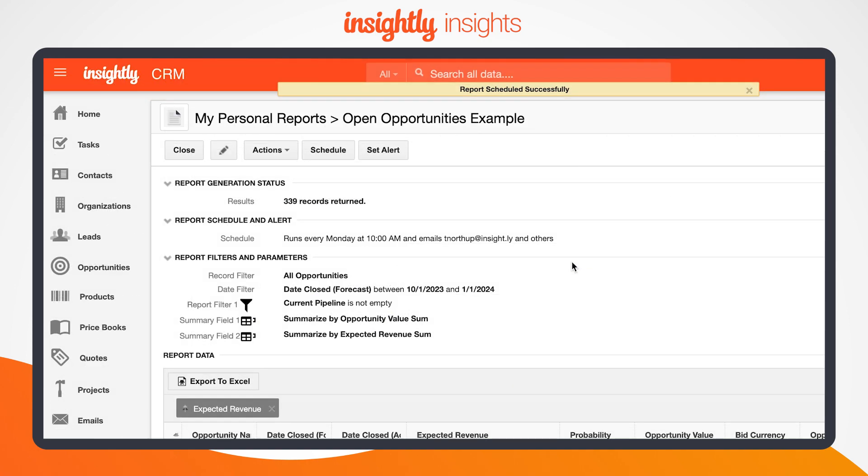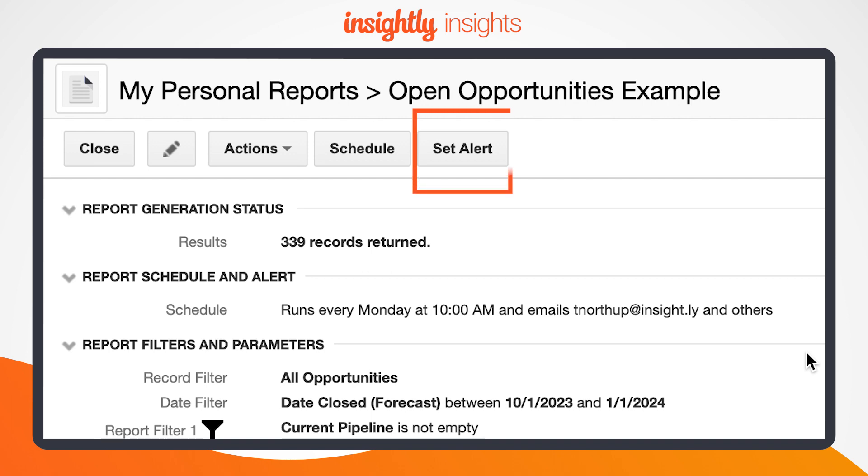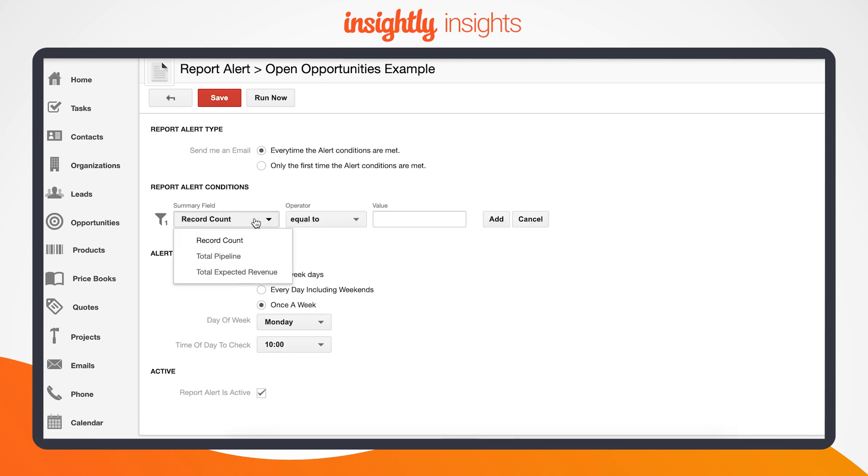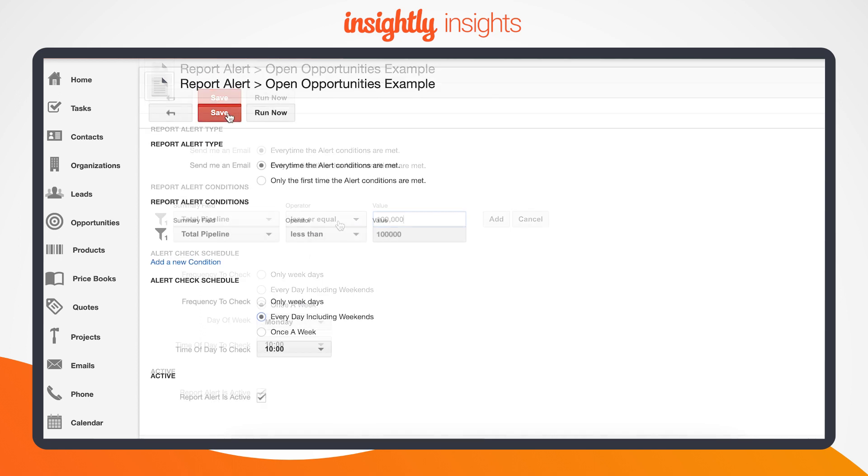Lastly, you can generate sophisticated reports on the progress of your opportunities as they move along your pipeline stages, and notify key stakeholders with smart alerts that provide benchmark reporting. This way, you can only send an alert when specific criteria are met, such as when an opportunity comes in at a value above your typical deal size.